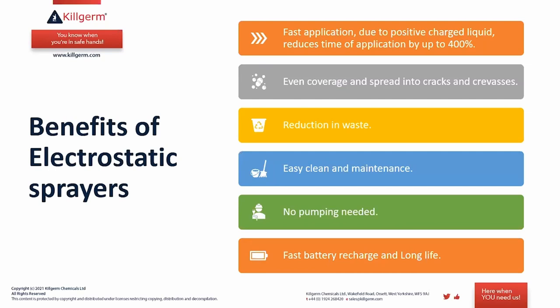To summarise the benefits of electrostatic spray: fast application due to the positive charge reduces application time by up to 400%; very even and uniform coverage with the product; efficient use of chemical with less overspray and waste; excellent coverage including cracks and crevices; easy to clean and maintain; and no need to manually pump — all power is provided by a rechargeable battery with fast recharge. It is a more efficient and effective way to apply a coarse spray.